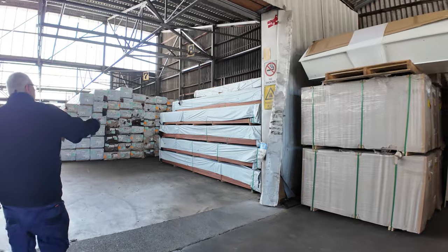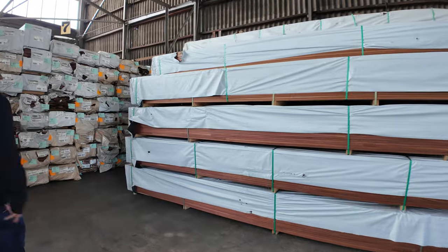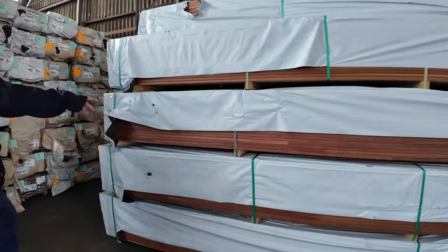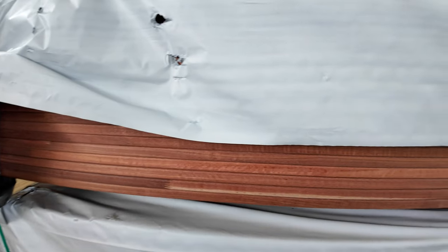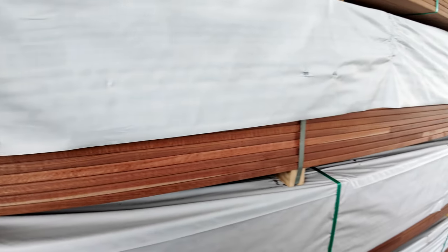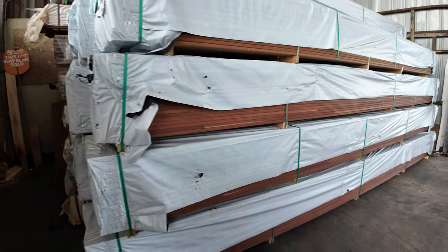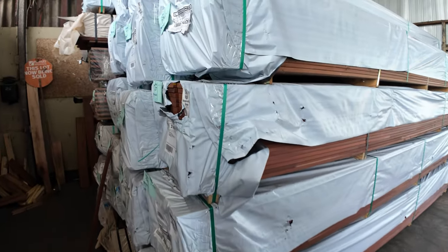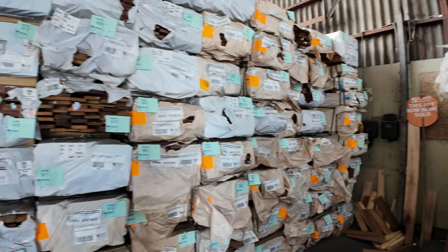Beautiful looking decking here. A couple of the finger-jointed packs there — that's jarrah, 85x20, all set lengths 5.4s. Really really nice looking stuff. Plenty of decking to choose from — there's mountains of it. If you swing around to the next row, absolutely heaps.